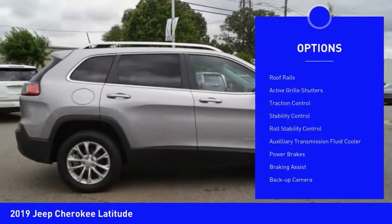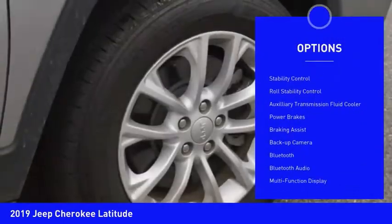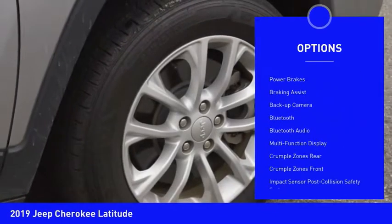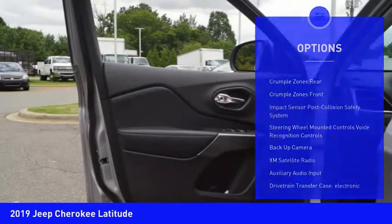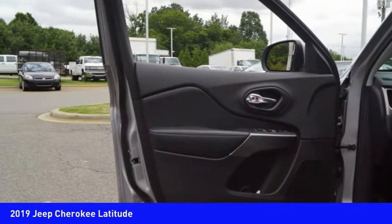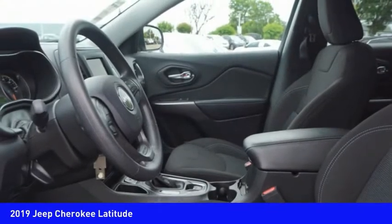Power windows with safety reverse, roof rails, active grille shutters, traction control, stability control, roll stability control, auxiliary transmission fluid cooler, power brakes, braking assist, and backup camera.